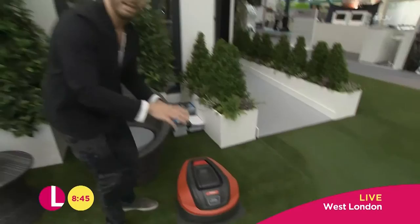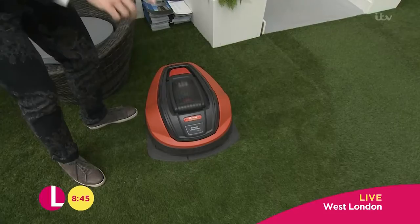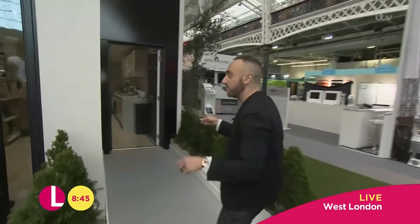Also, fair enough, it's fake grass here, but this is a robotic lawnmower. So if you did have a real lawn, that's absolutely brilliant.